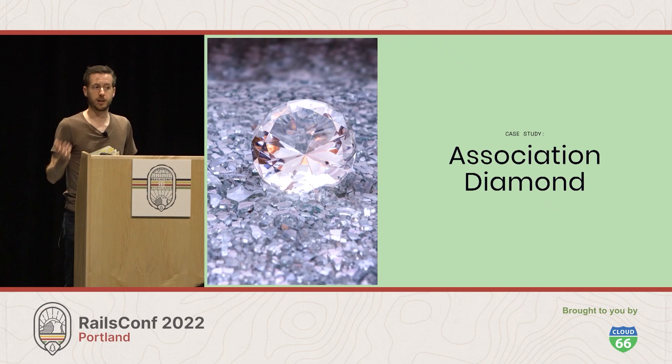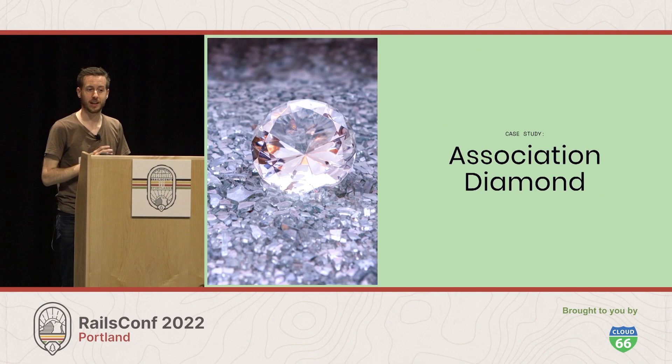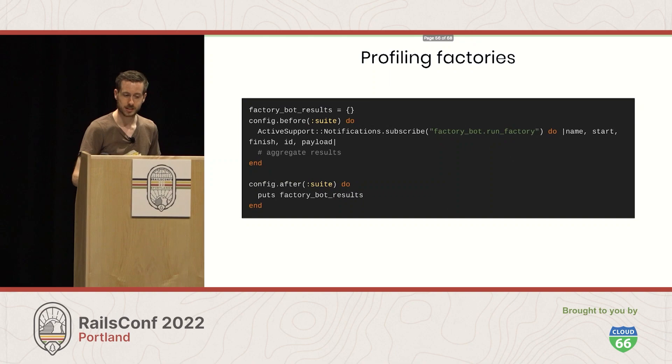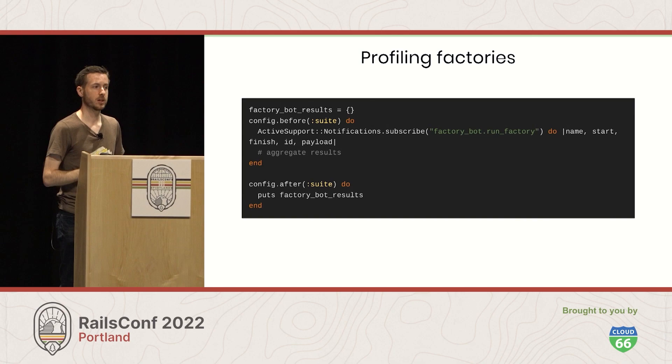We've seen three places where we create more data than we expect. Now let's look at a case study of actually digging into a codebase and finding ways to improve test time by eliminating extra creates. I had a project with a very slow test suite and a pretty good idea that some factories were creating more data than expected, but the project had a lot of factories and I didn't know which one. So I started using Active Support notifications with the Factory Bot run_factory event I mentioned earlier to build some basic profiling — figuring out how long our main factories take and how often each is called.